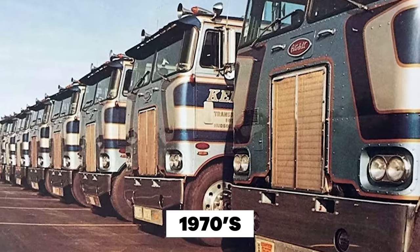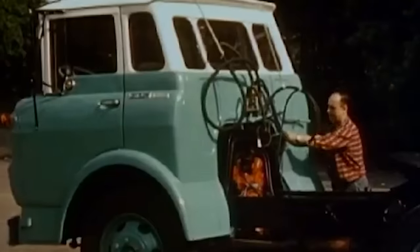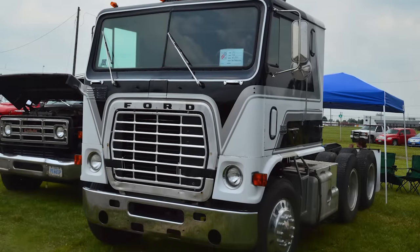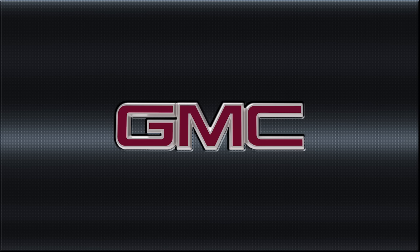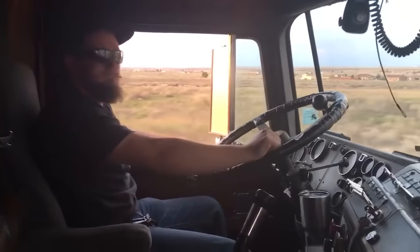In the vibrant era of the 1970s, American roads were decorated with an iconic sight of cab-over trucks, also called cab-over-engine trucks. These unique trucks with their flat-nosed design were an integral part of the trucking landscape. Every major manufacturer, from Freightliner to Mack to GMC, produced these vehicles, resulting in them being found all over the country's highways.